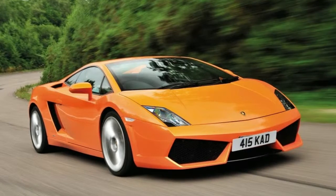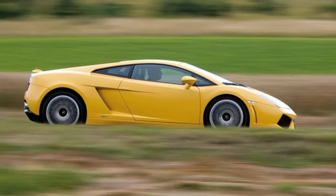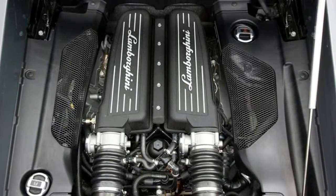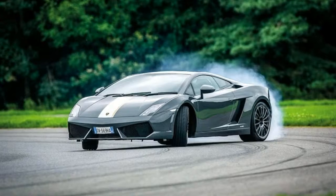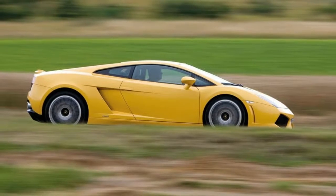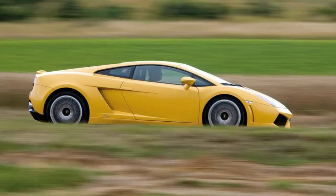A more sensible soul might pop to a Porsche showroom for that most rational of supercars — a 911. A 2013 car with barely 10,000 miles on the clock is yours for £75,000. The same money will just about buy the rare and sought-after manual Gallardo Coupe, but it'll be nine years older than the Porsche.